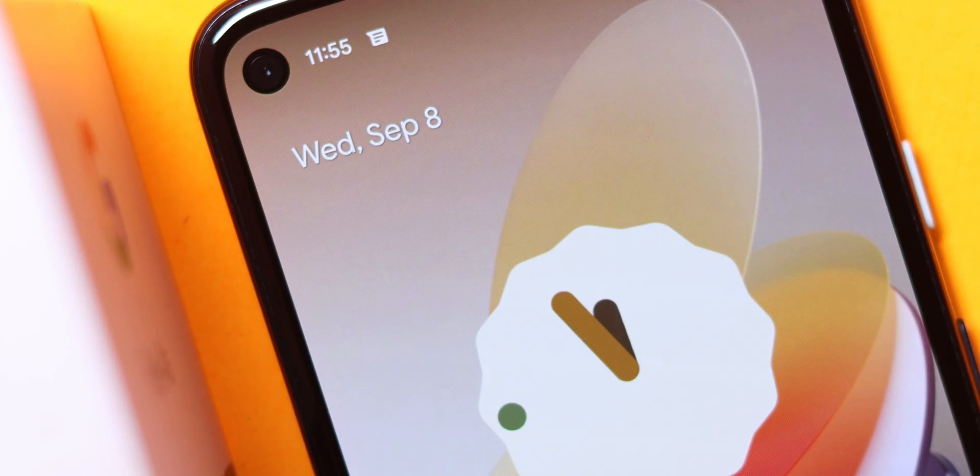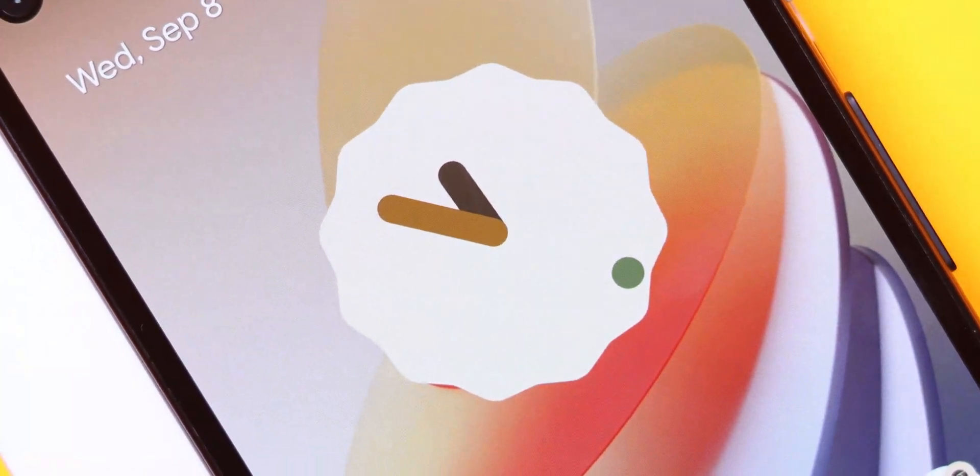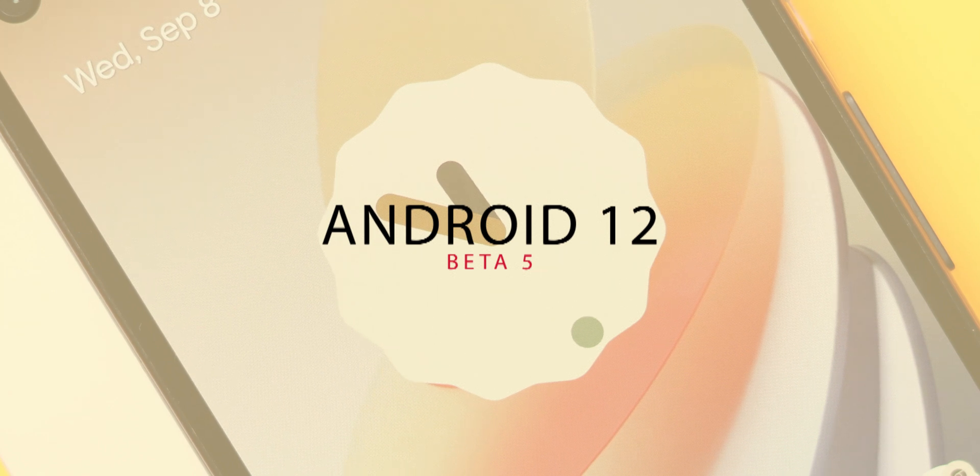Hey guys, the final beta of Android 12 is here and I have it installed on my Pixel 4a, so this video is all about the sweet minor and major changes that come with this beta build. Stick around as we uncover the changes — this is Philips Future. Drop a like to this video and let's get started.